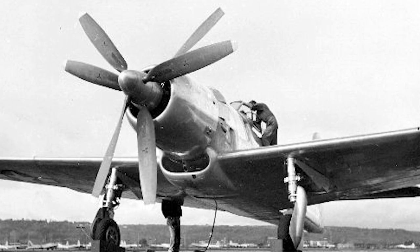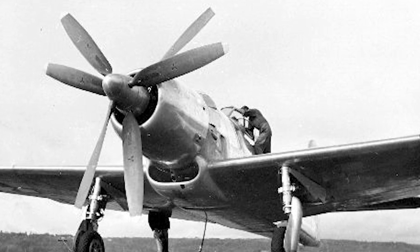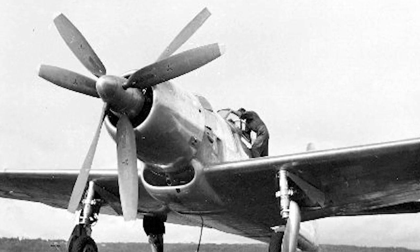Boeing saw the XF-8B-1 as a five-in-one fighter that would be capable of serving as a fighter, interceptor, dive bomber, torpedo bomber, or level bomber.